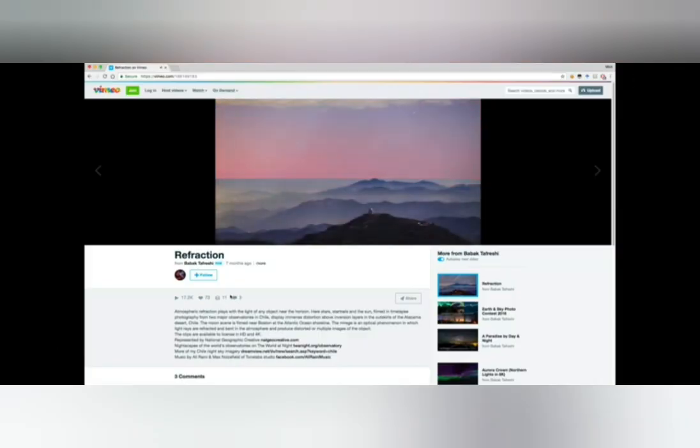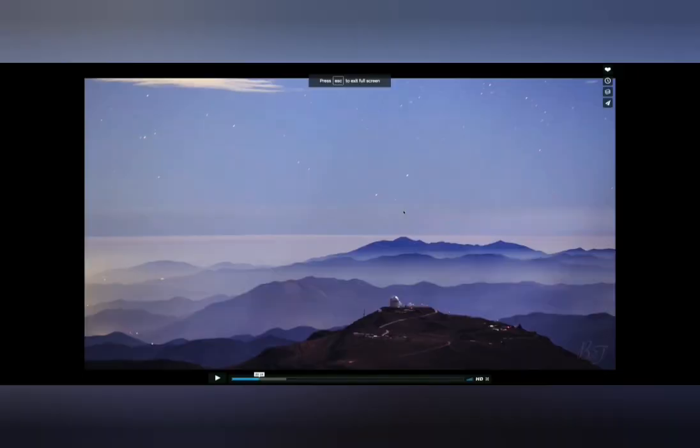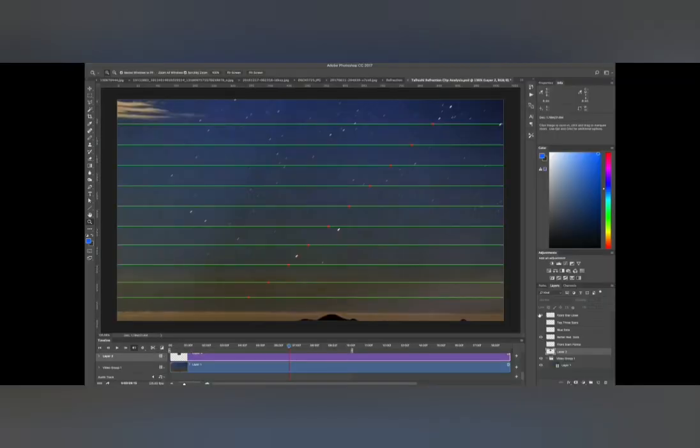As the stars get closer to the horizon, they seem to slow down a little bit because of atmospheric refraction. This is actually occurring in this video by Babak Tafrashi — it's a little hard to see. What I did is I waited until some very distinctive stars appeared, these two stars right here. I took this section of the image into Photoshop, increased the contrast, and then placed a line every one second where the leading star was.